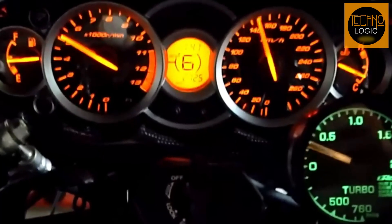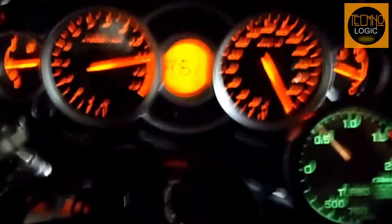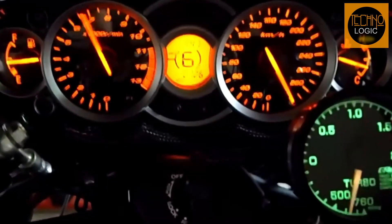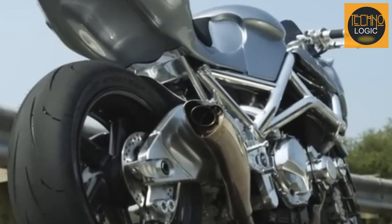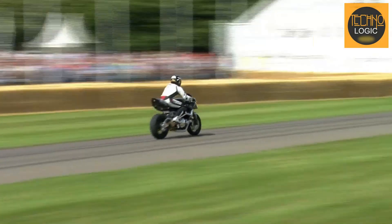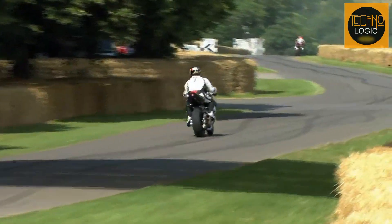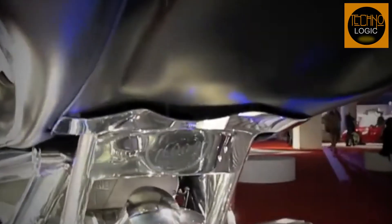Who doesn't know the Suzuki Hayabusa — the fastest motorcycle of the 1999 era, a phenomenal creation from Suzuki. But what happens if the GSX 1400 engine is equipped with a turbocharger? It will definitely increase performance and maximum power significantly. In this video we will review this masterpiece motorcycle with a powerful engine and turbocharger design that embodies the philosophy of its speed.